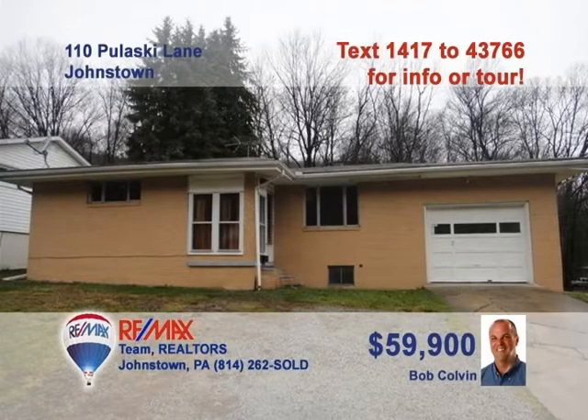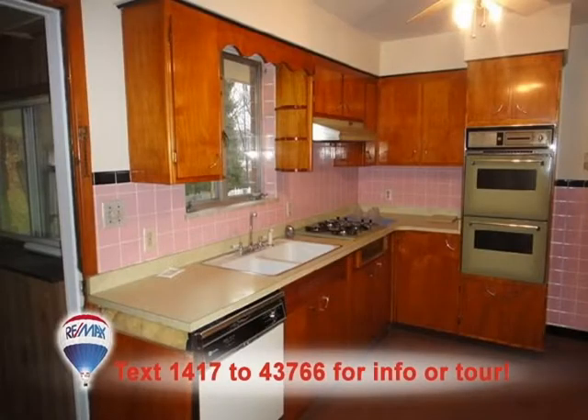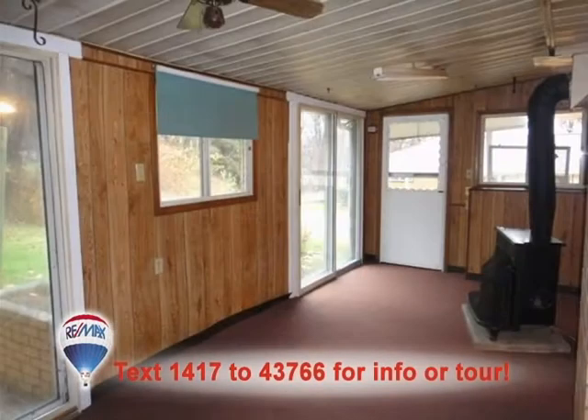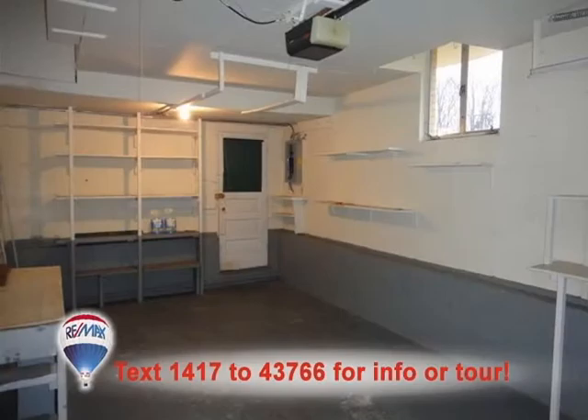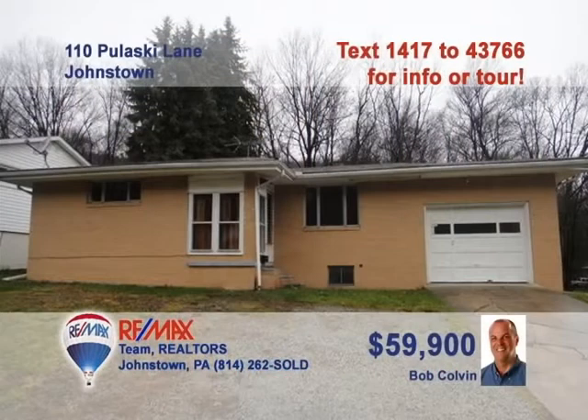Bob Colvin, listing leader for the Bob Colvin team, wants you to see this two-bedroom ranch with a private backyard. The family chef will love this kitchen with a cooktop range and tile backsplash. The dining room offers a wood-burning stove and sliding door access to the sunroom. The gas fireplace allows you to enjoy that sunroom all year long. Just take a look at the storage space in this integral garage, as well as in the basement. Contact a buyer agent today.